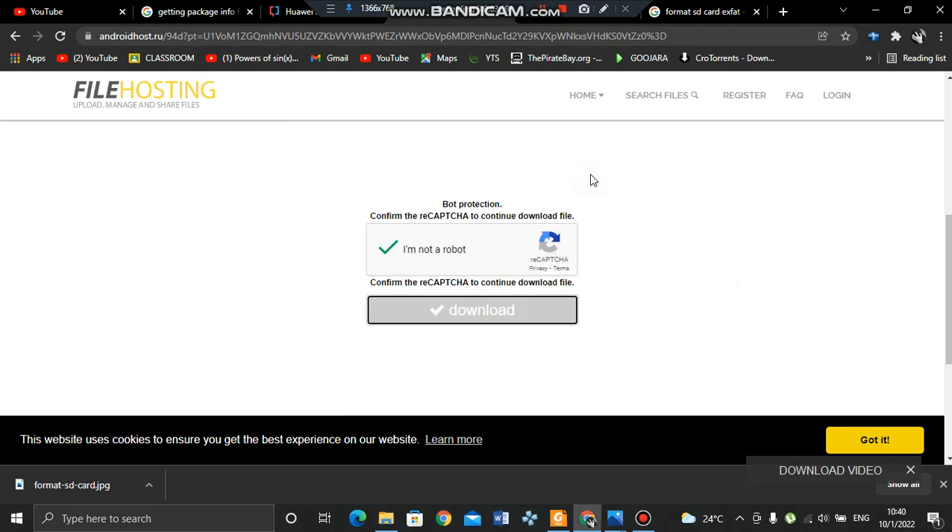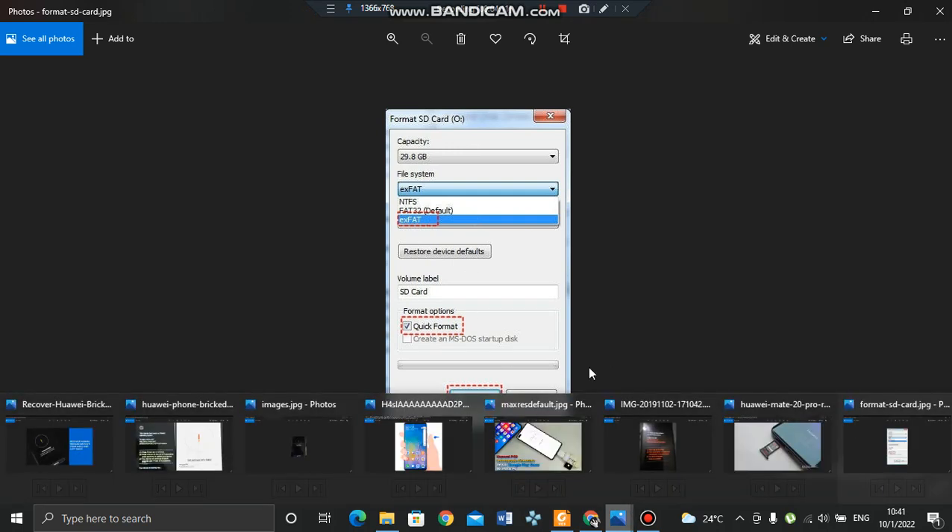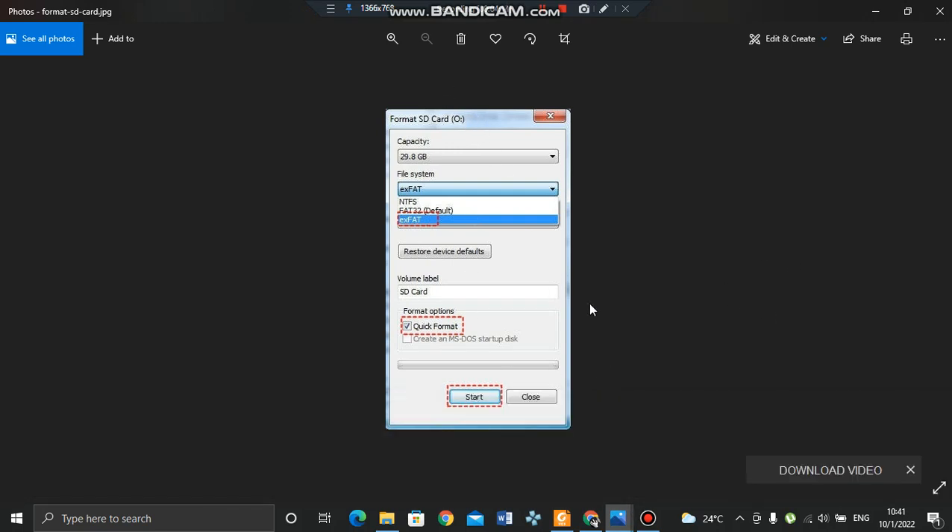After the download, prepare your SD card. Take a 16 GB or 8 GB card depending on the firmware size — just make sure the firmware fits. Format it as exFAT with quick format, then click Start. It will ask if you're sure you want to format the SD card — click Yes. Your card is now ready.